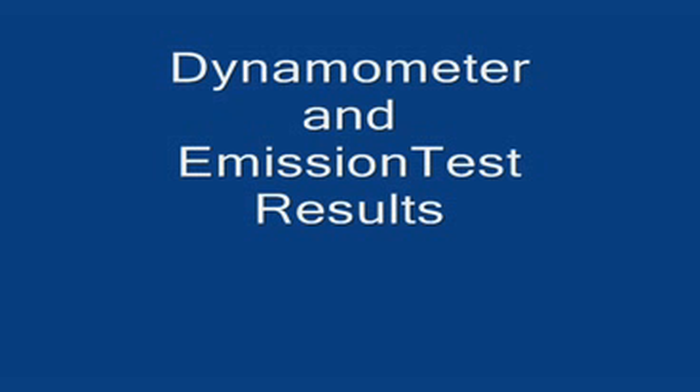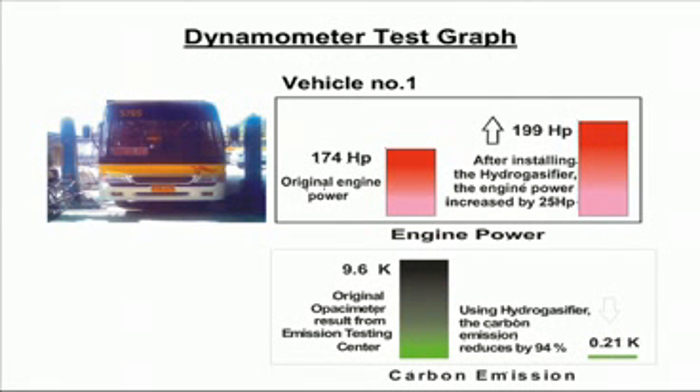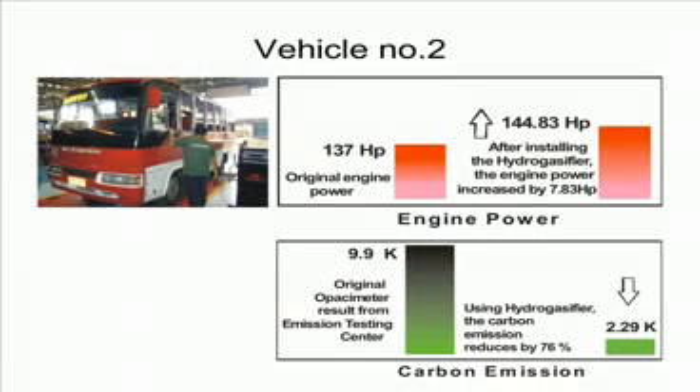I would like to show you some dynamometer and emission test results taken from a testing center. As shown on your screen, vehicle number one: the original engine power was 174 horsepower and it went up to 199 horsepower after installing the device, an increase of 25 horsepower. The carbon emission was 0.6k on the original Opel Ecometer and it went down to 0.21k after using the device, a reduction of 94%.